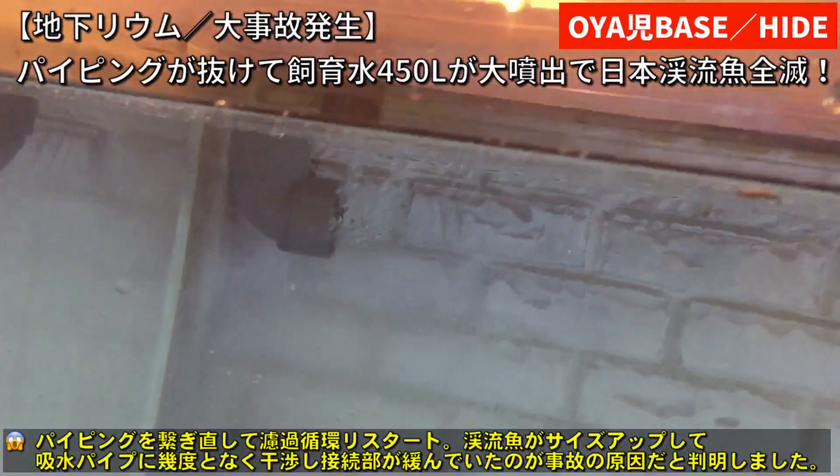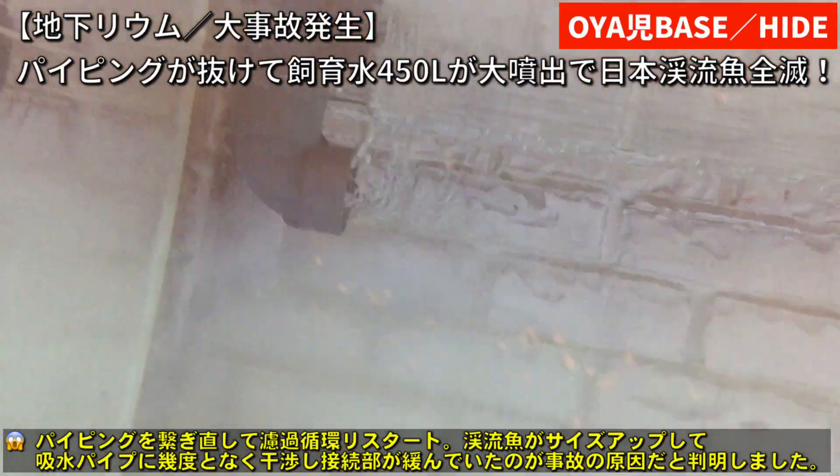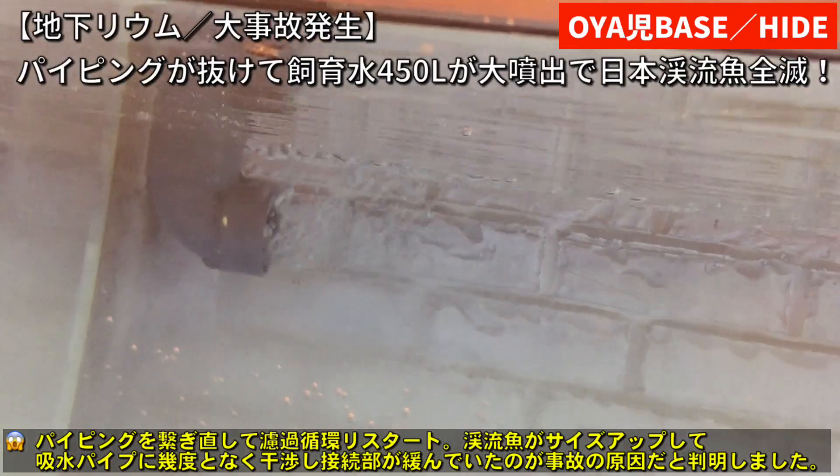レイシーのポンプはどこまでも給水するので、水深が10センチまで落ちてポンプが空回りの状態でまた時間が経過して、ニジマスたちが酸欠で、残念ながら全滅落ちてしまったという感じです。